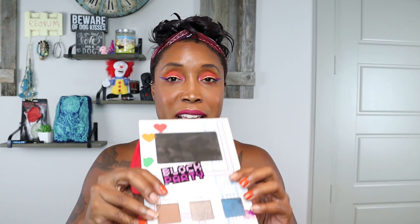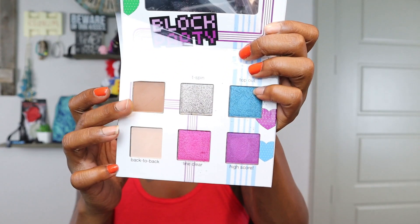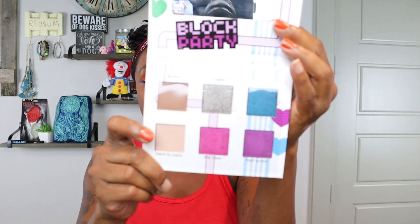Then we have this Tetraise palette — I got this in an Ipsy. I'm decluttering it because A, I don't use it, and B, two of these colors are the same — Line Clear and High Score. Top Out is kind of cute, but I have it better from JD Glow. And I don't know why you would put these two hideous-ass brown shades in here alongside all these bright beautiful colors — it just doesn't go well with any of it. I don't use this palette.